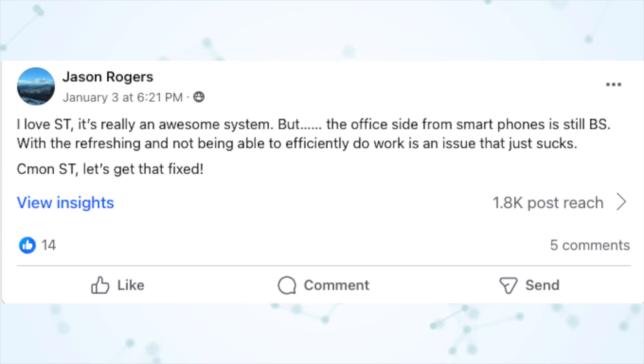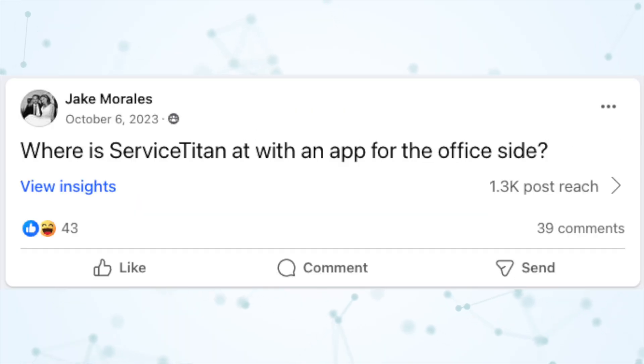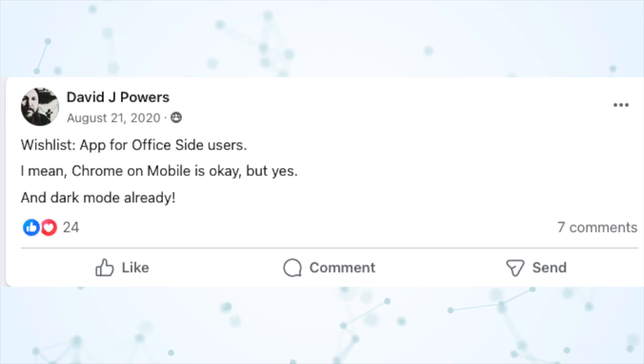I love Service Titan. It's a really awesome system, but the office side from smartphones is still lacking. Idea: manage your mobile app. Where's Service Titan at with an app for the office side? Wishlist: app for office side users.